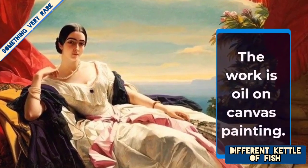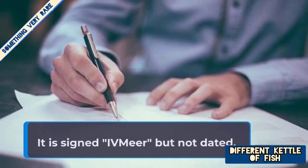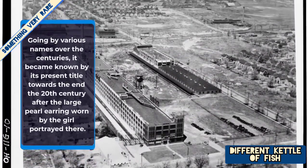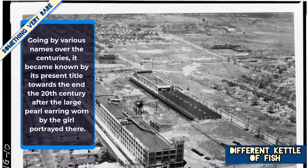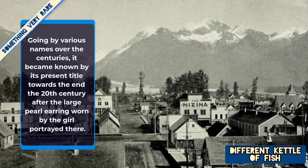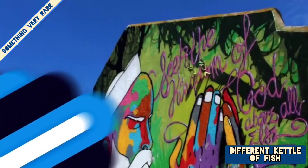The work is an oil on canvas painting. It is signed 'I. Vermeer' but not dated. It is estimated to have been painted around 1665. Going by various names over the centuries, it became known by its present title towards the end of the 20th century, after the large pearl earring worn by the girl portrayed there.